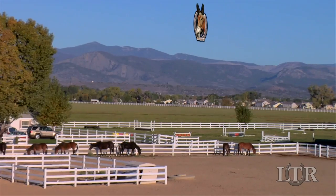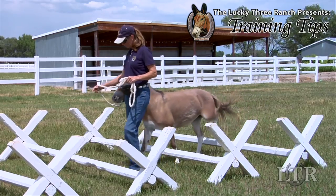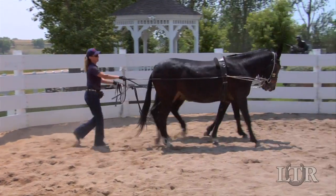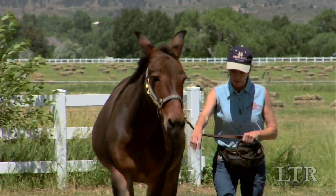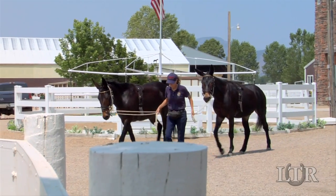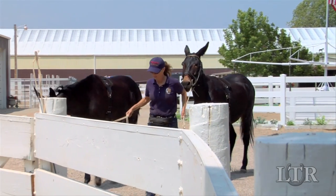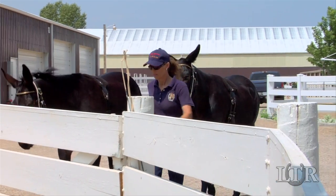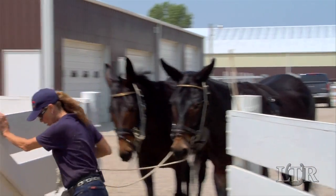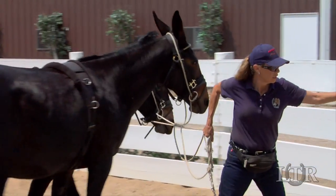Hi, I'm Meredith Hodges and welcome to the Lucky 3 Ranch. I get a lot of letters and emails from people with training and behavior questions about their equines, so I'm going to take you back to the beginning with a series of training tips that work for all equines. Including good manners and routine practices, while teaching gait training makes your job and your equines a lot easier now and far into the future.